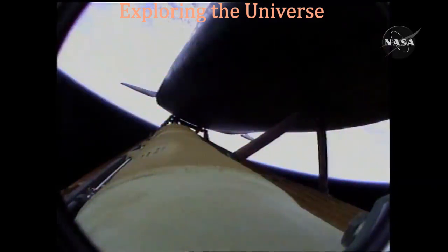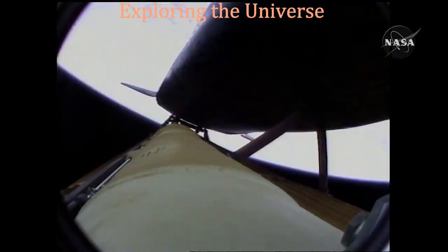Four minutes twenty seconds into the flight, Atlantis now 62 miles in altitude, 180 miles downrange, traveling almost 6,000 miles an hour. All systems performing normally, Atlantis on course, on track for its preliminary orbit.